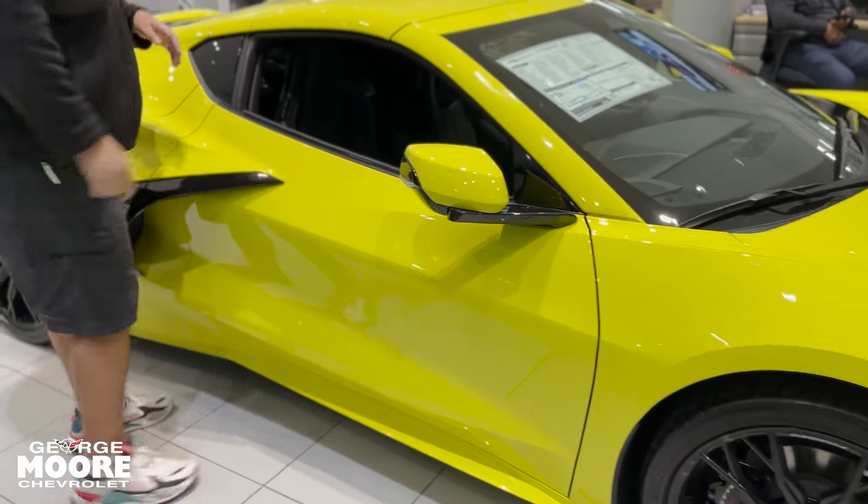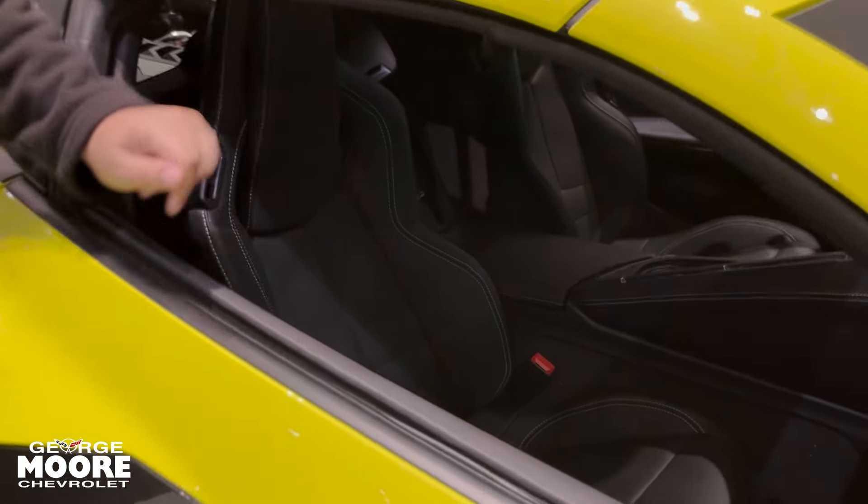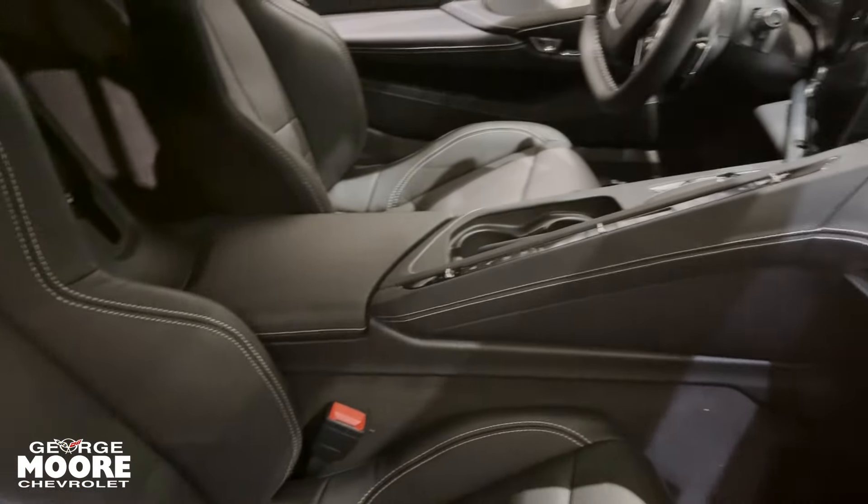On the inside, you're going to have a jet black interior with GT1 seats. We'll go over to the other side and speak about the interior in just a moment.